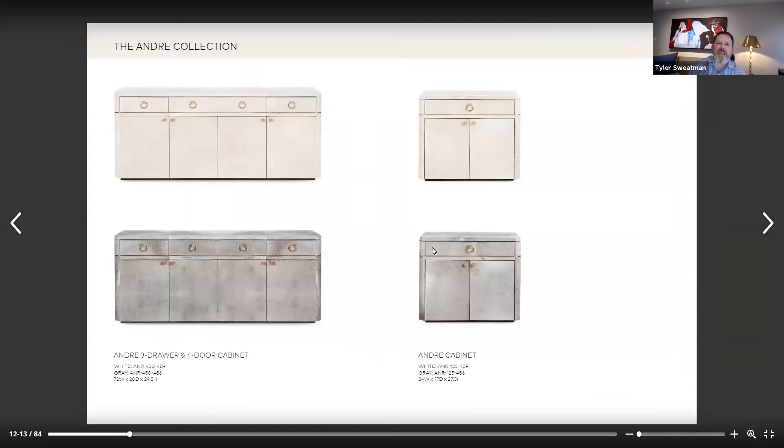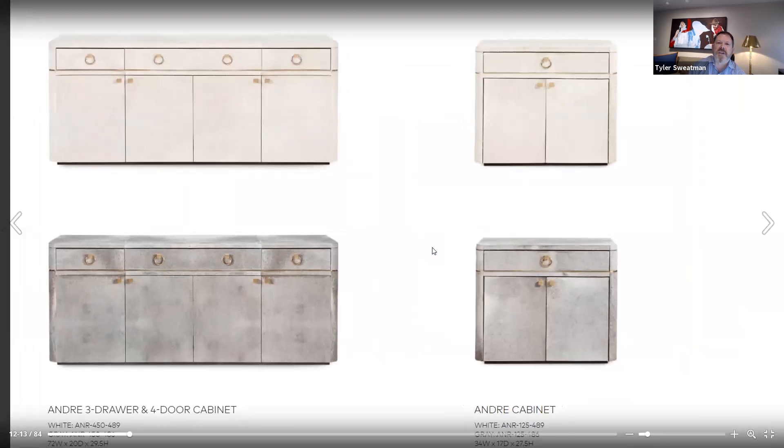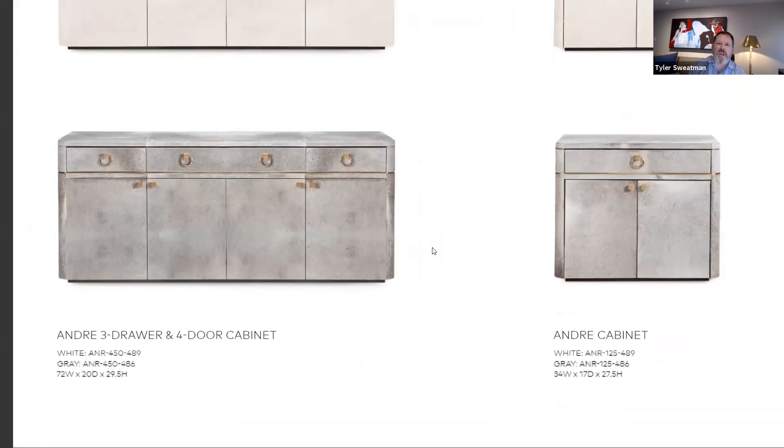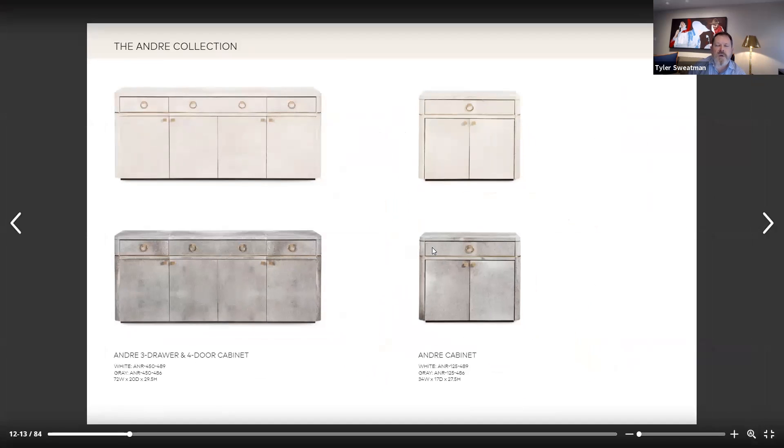Being from Texas, we definitely like to utilize hair on hide. The Andre collection has been introduced, and it's really quite lovely. I think the lines are very special. Tell me the inspiration behind this collection.